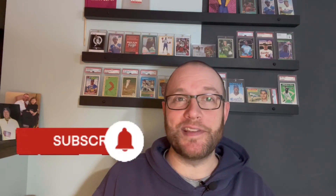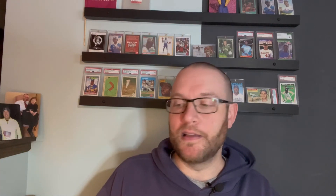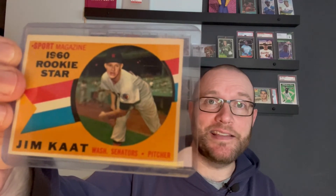Click subscribe if this is the type of thing you're into. I do all kinds of different baseball card stuff, a little basketball as well, and also some recent pickups. I did just today get this Jim Kaat rookie, so I'm going to send this off to him to get him to sign this brand new Hall of Famer. Figured that would be a nice one to get signed.